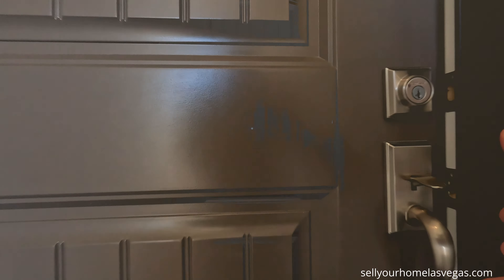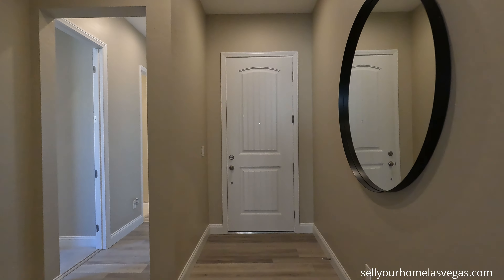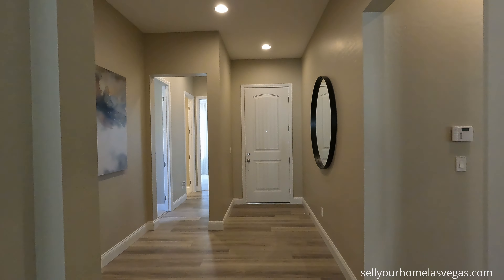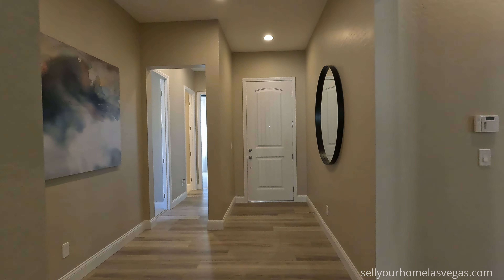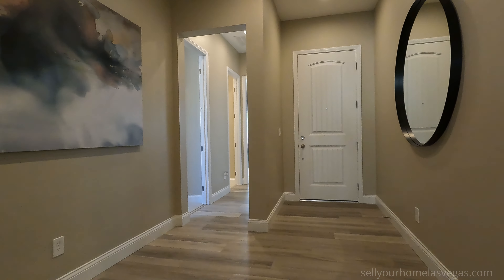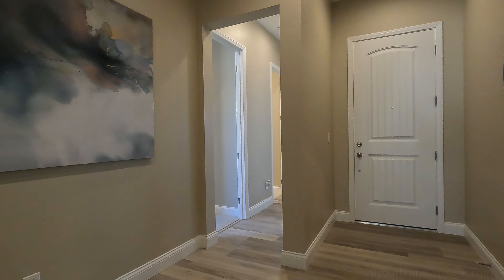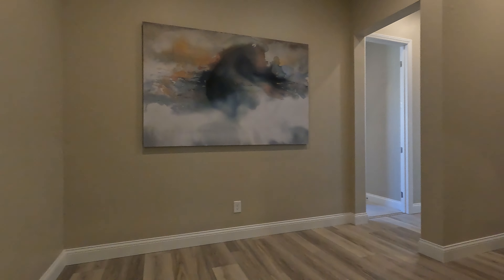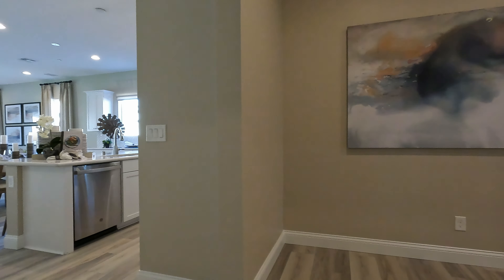Welcome to the Sarah model here at Summerstone Ridge. Some of your structural options include a 12-foot center-meet slide, an additional bedroom with bath, covered patio number two, deluxe owner's bath, dining, garage storage, powder room, and a walk-in shower in the primary.